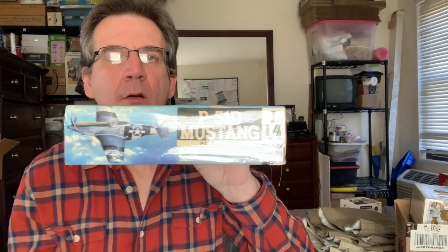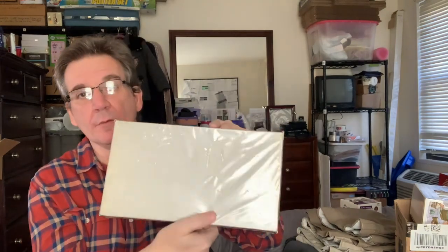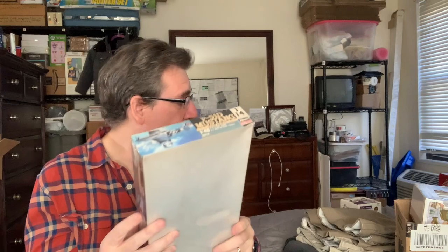Second thing we've got is a P-51 Mustang by Hasegawa Hobby Kits. There's a little bit of glare on there. P-51 Mustang, World War II kit. This is a vintage kit from 1991 and it is 1/48 size. It's got a little bit of rip in the shrink wrap, but it is very old. It's original and it's still in the shrink wrap.